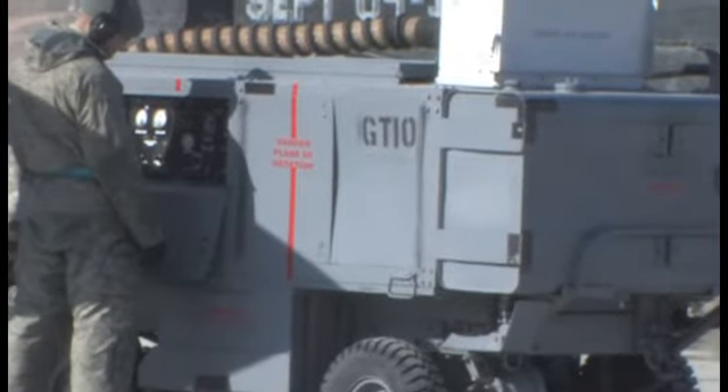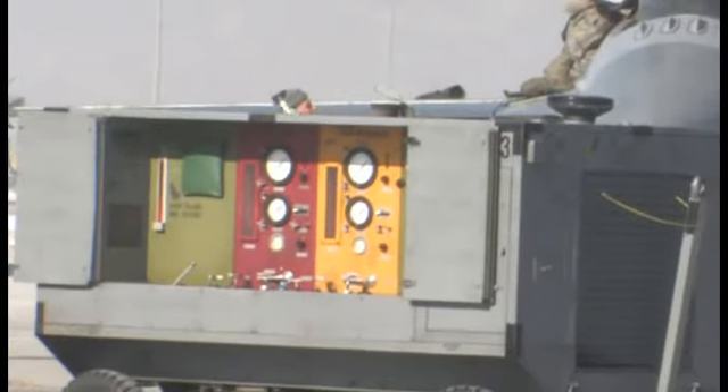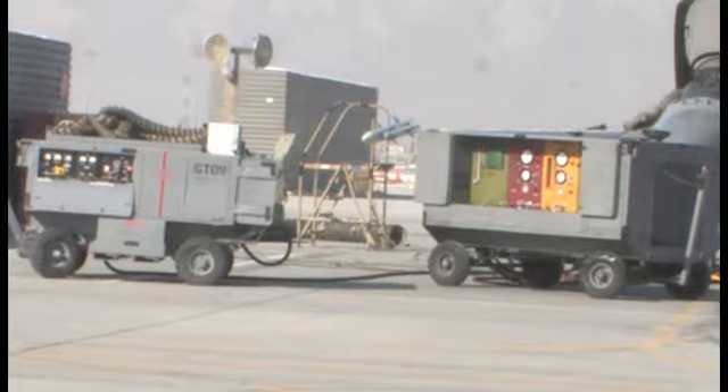Some of the equipment that I maintain are dash-60 generators, self-generated nitrogen servicing carts, hydraulic test stands, light-alls, and various other pieces of equipment.